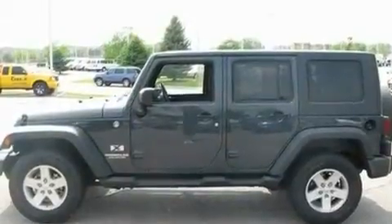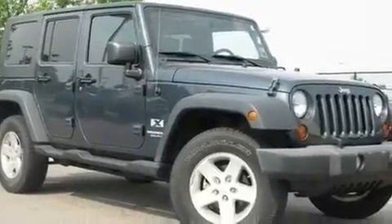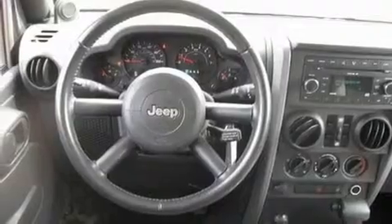Its top features include a full-length floor console, a CD player, a Sentry key theft deterrent system, tinted glass, a full-size spare tire, a low-tire pressure indicator, a stability control system, halogen headlights, an anti-lock braking system, and this vehicle has fewer than 41,000 miles on the odometer.